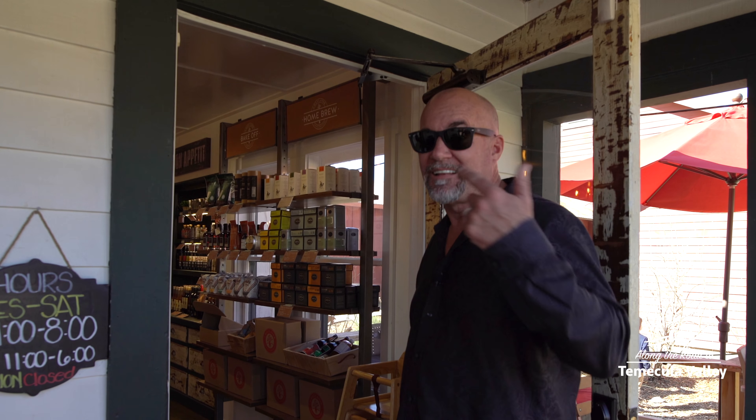Today on Along the Road to Temecula Valley, we're at an artisan sandwich shop that serves up a lot more than just sandwiches. Let's go check it out.